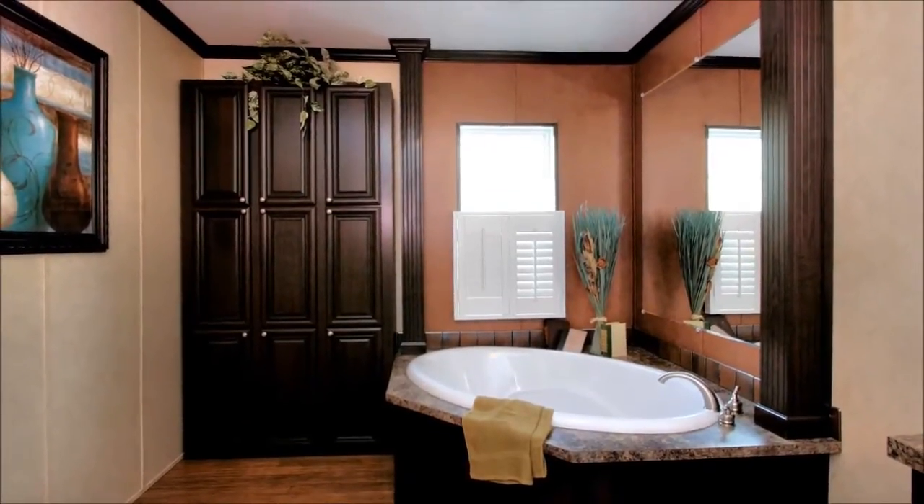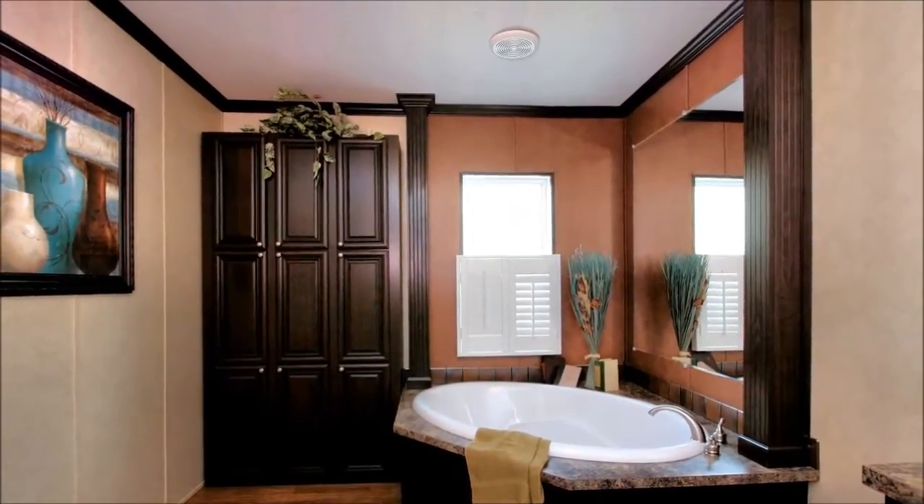Treat yourself with a tour today. It may just be the home you've been searching for.